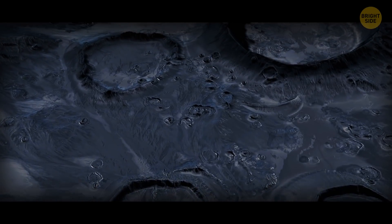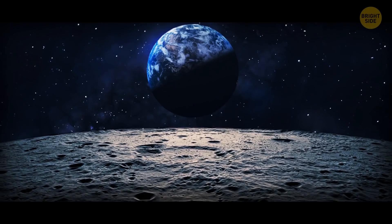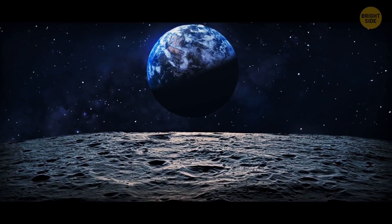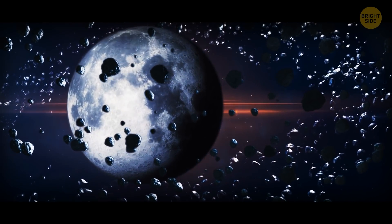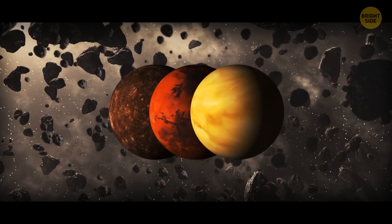This event is also known as the Lunar Cataclysm. This interval lasted several hundred million years. During it, an unusually large number of asteroids collided with Earth, Mercury, Mars, and Venus.